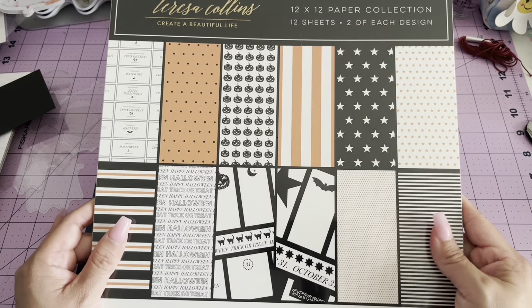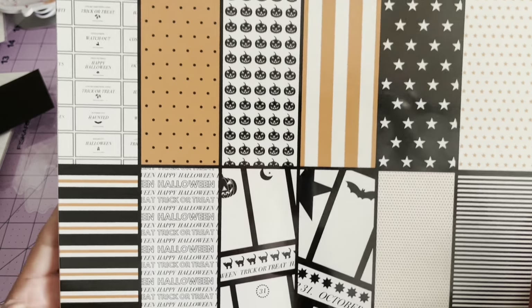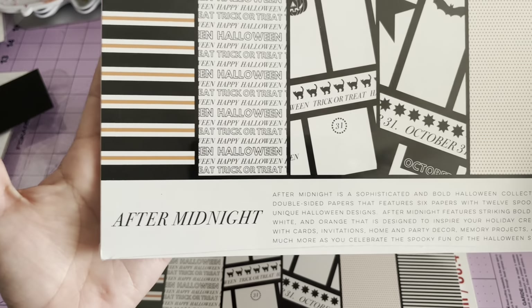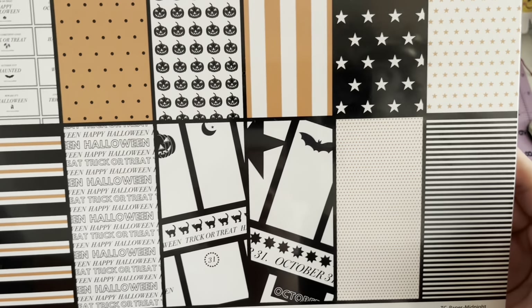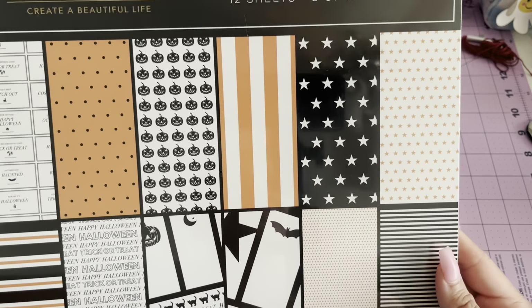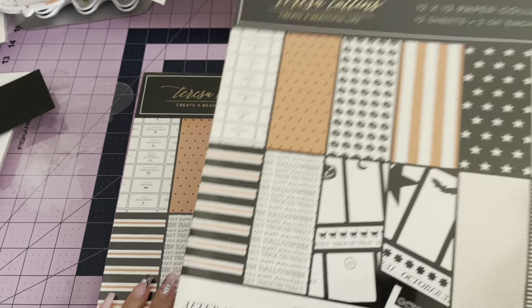So from the Teresa Collins booth, I also grabbed this paper collection and it is called After Midnight. That is what it looks like. It has two sheets of each. I really like that it's really clean.